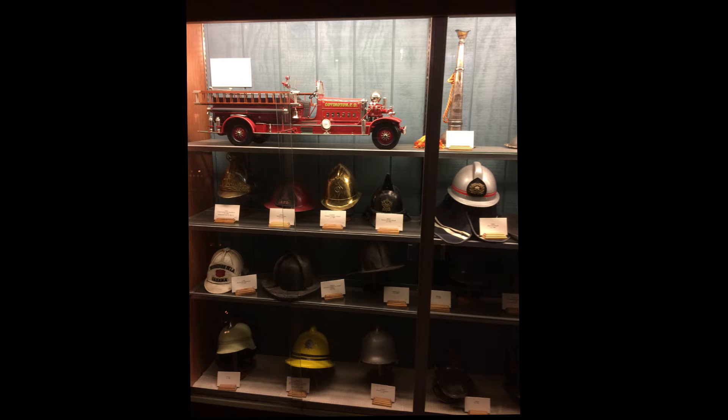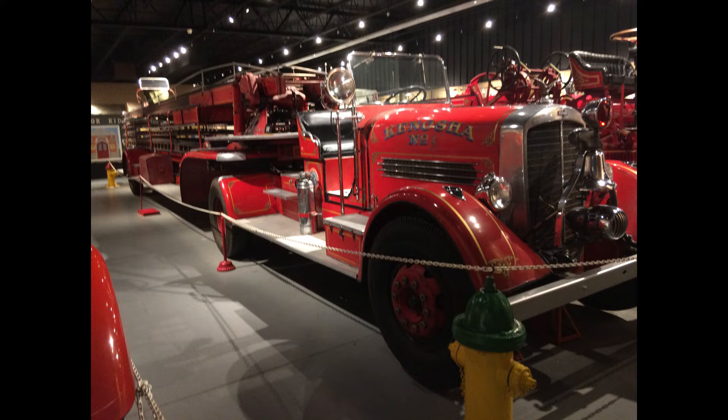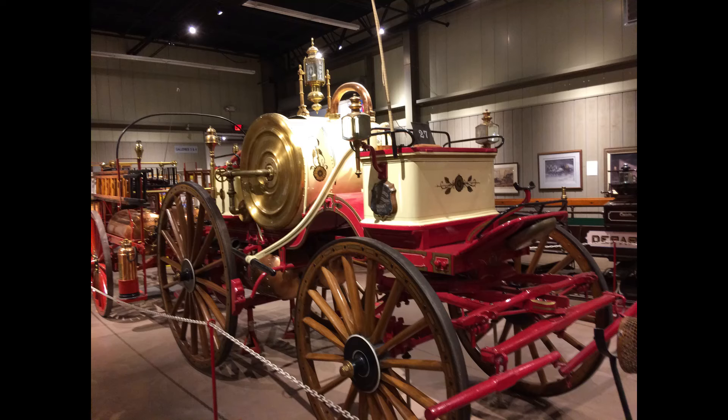They also have things on display from 9/11 — a moment in America that we will never forget.